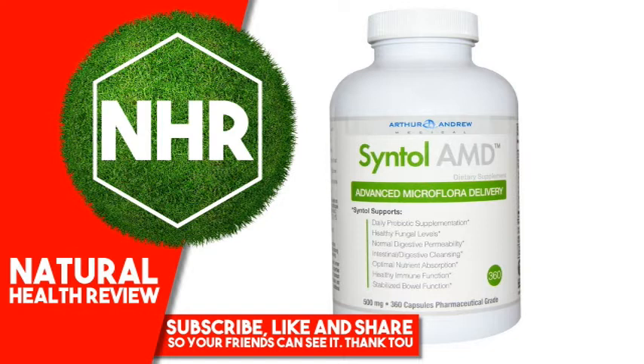Suggested Use: Take Centel with 8 ounces of water on an empty stomach, or as directed by your healthcare practitioner. Larger amounts may be divided into 2 or 3 servings per day. Maintenance: 2–4 capsules per day. Increased Support: 6 capsules per day. Therapeutic: 9–12 capsules per day.